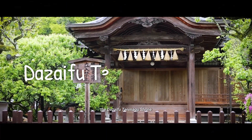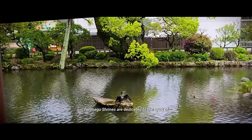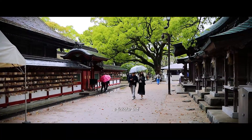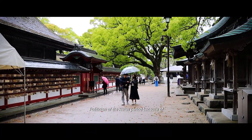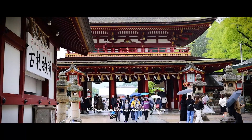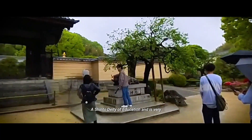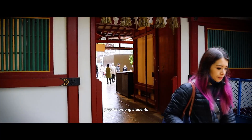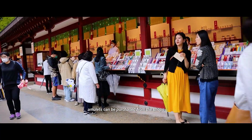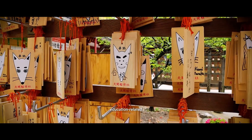On day two we checked out the Dazaifu Tenmangu shrine. Tenmangu shrines are dedicated to the spirit of Sugawara Michizane, a scholar and politician of the Heian period. Because of his great learning, Michizane has been associated with Tenjin, a Shinto deity of education, and is very popular among students. A wide range of amulets can be purchased from the shops around the main hall, and the most popular ones are of course education-related.